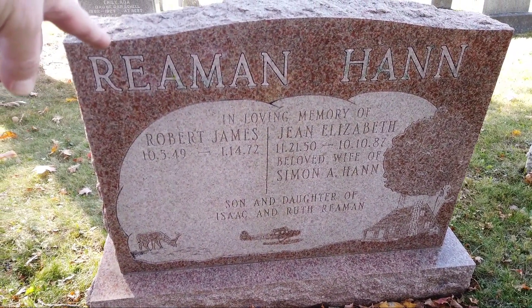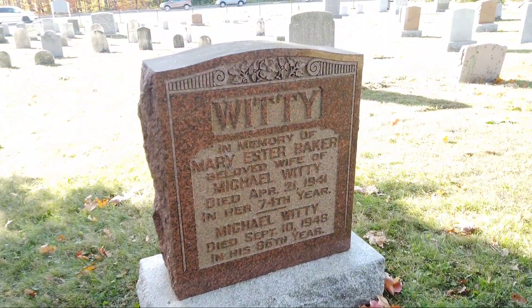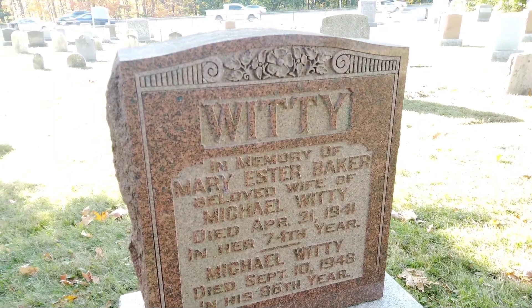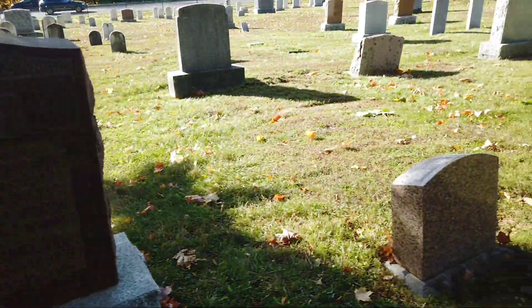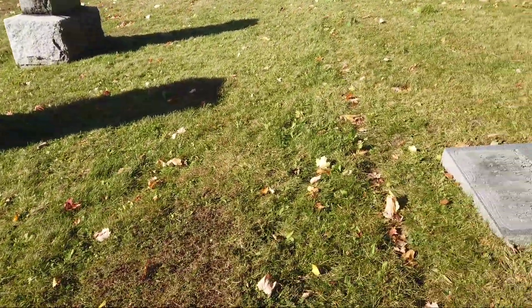Robert's still alive — probably going to be interned here soon. Well, I hope not too soon. Some Whitty. Mary Esther Baker, 1941 — so these are a little newer. Oh, look at this — check this out, I found another one. This must have been quite an interesting setup.